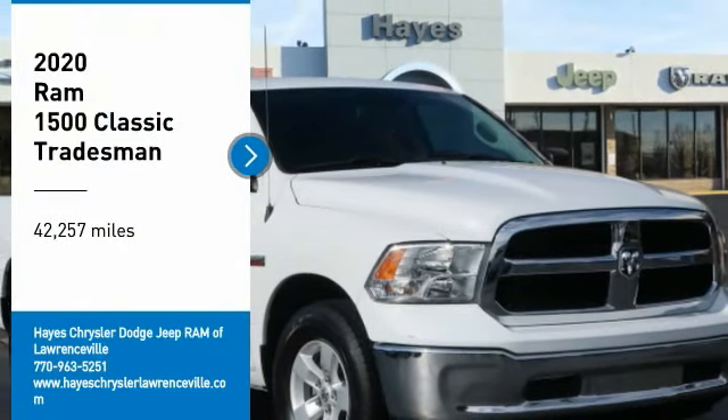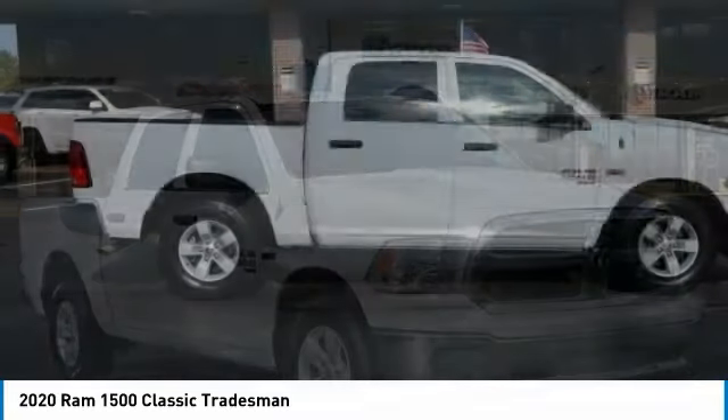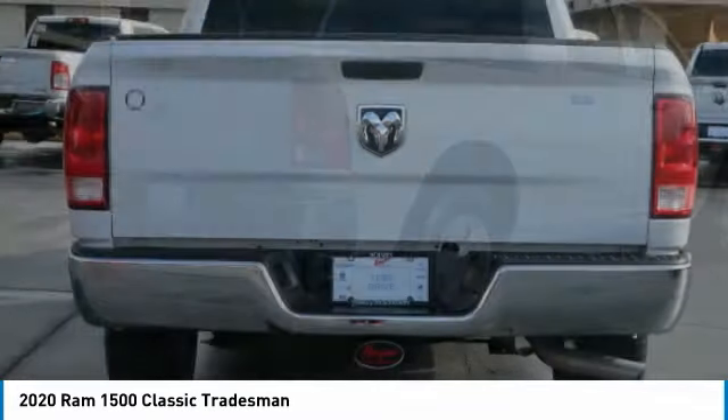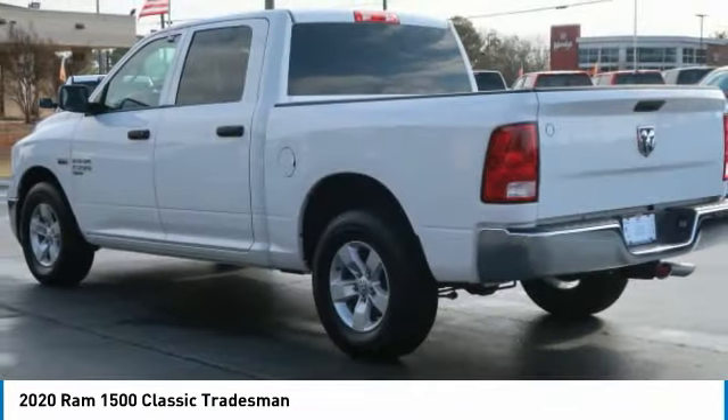You are going to love the 2020 Ram 1500. The Ram 1500 went against the Chevrolet Silverado, Ford F-150, and Toyota Tundra, which are all excellent trucks in their own right. The Ram took home the prize for its well-rounded strengths.